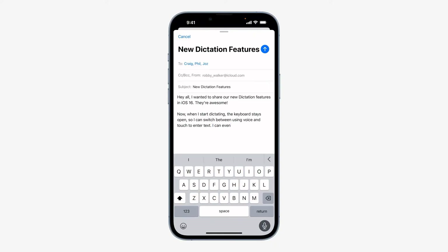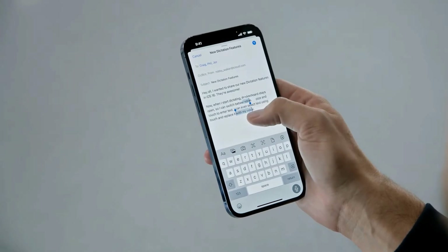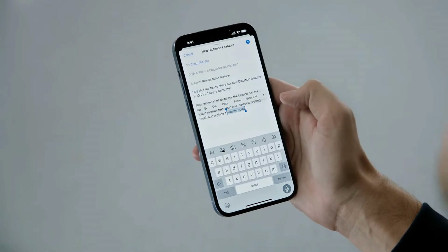I can even select text using touch and replace it with my voice just by speaking.